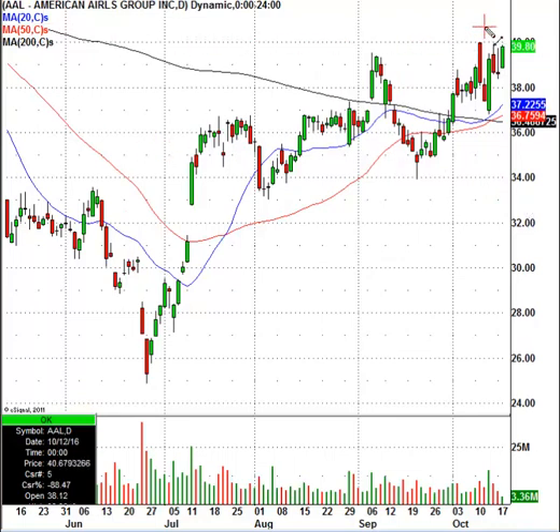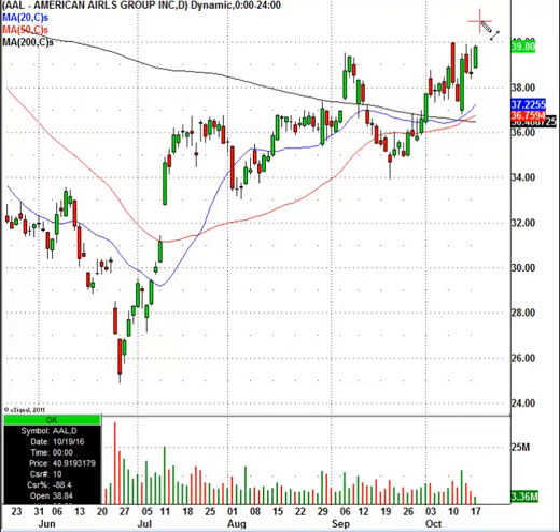So let's put a little line in right here. We'll put the stock right around the $41 area. There we go, it's close enough.